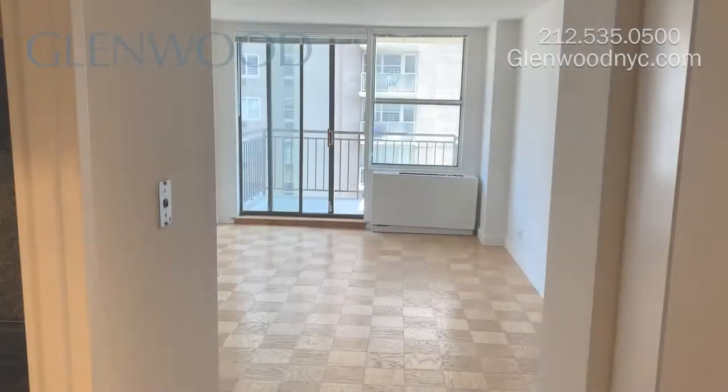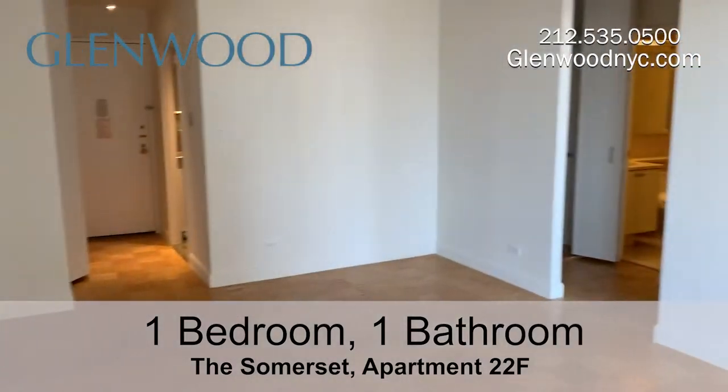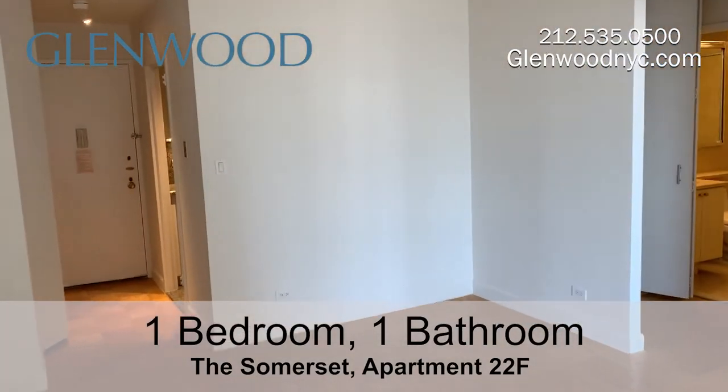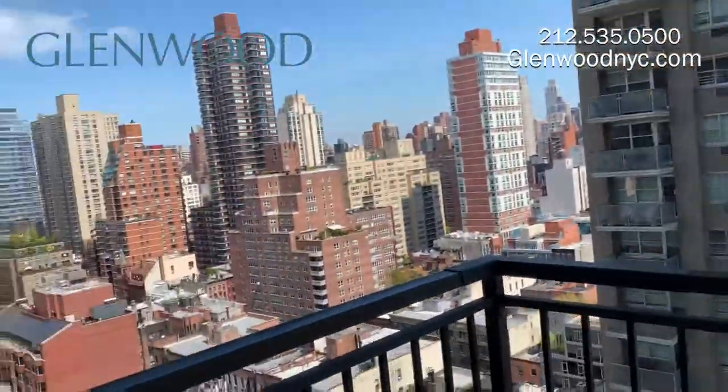Welcome to the Somerset, a Glenwood property. This is apartment 22F, a one-bedroom, one-bathroom north-facing apartment located in Manhattan's Upper East Side. This apartment has a balcony that offers gorgeous views of the city.